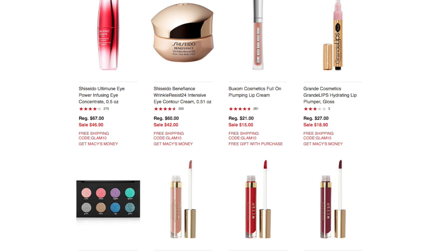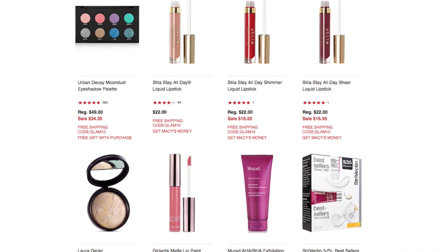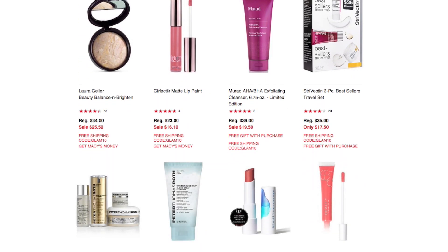We have the Buxom Cosmetics Full-On Plumper Lip Cream on sale for $15, the Grand Cosmetics Grand Lips Hydrating Lip Plumper Gloss on sale for $18.90, and the Urban Decay Moondust Eyeshadow Palette on sale for $34.30. We have the Stila Stay All Day Liquid Lipstick at $22 — that may be the regular price — but additional ones are on sale for $16.50. The Shimmer Liquid Lipstick and the All Day Sheer Liquid Lipstick are both $16.50. We also have the Lori Geller Beauty Balance and Brighten on sale for $25.50.